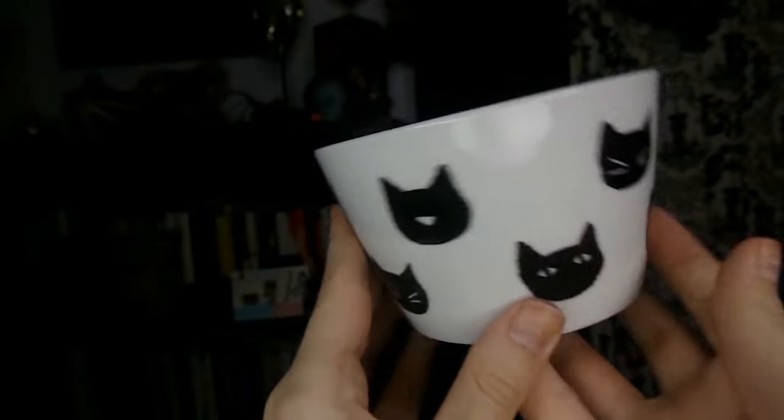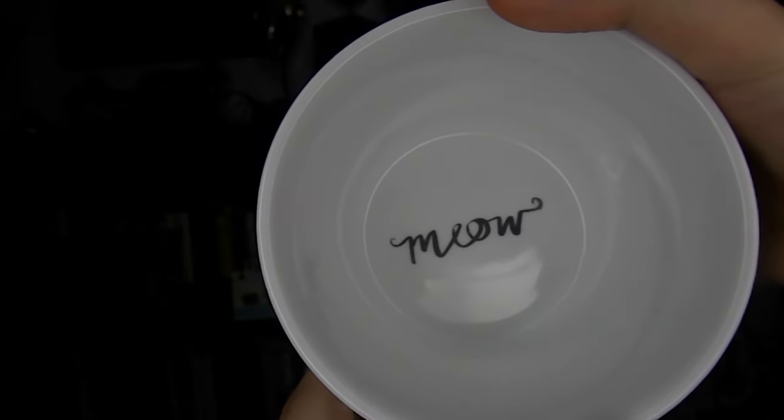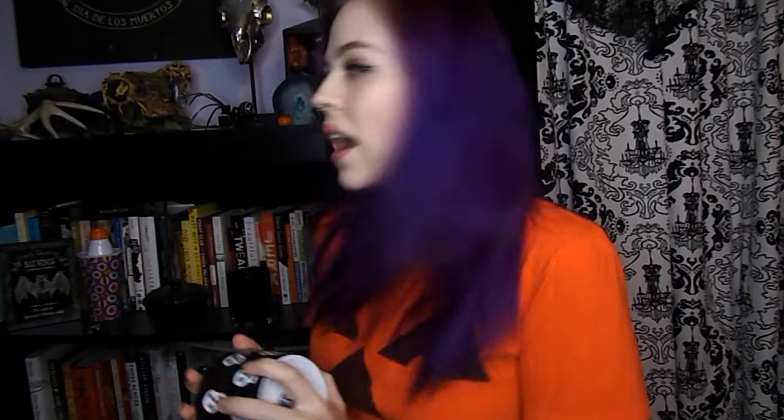My first item is the stack of bowls that I got from Marshalls. These were $7.99 for four bowls. They are really nice — they're ceramic, decent size, and they're all cool. The first one has cats all over the sides and it says meow on the bottom. I actually haven't looked at these closely; I just saw the stack of bowls, so I'm excited to find out with you right now.